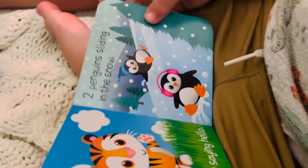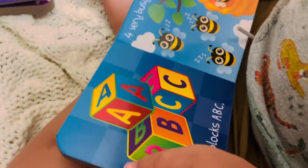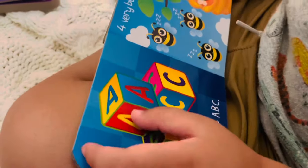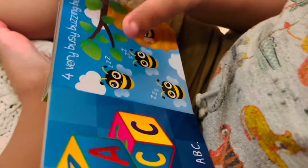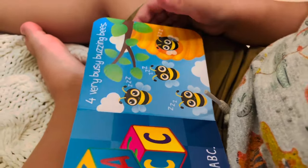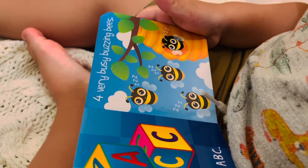How many blocks? One, two, three. Three blocks. A, B, C. How many bees? One, two, three, four. Good job. Four very busy buzzing bees. Turn the page.